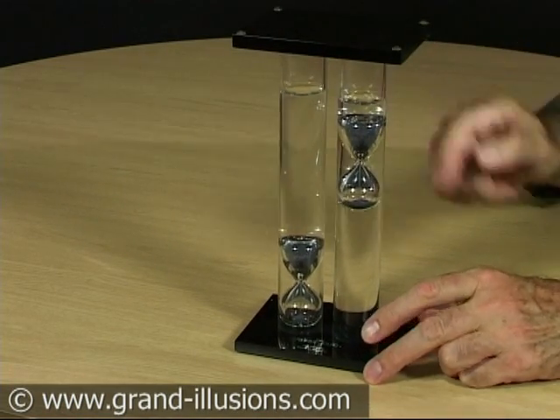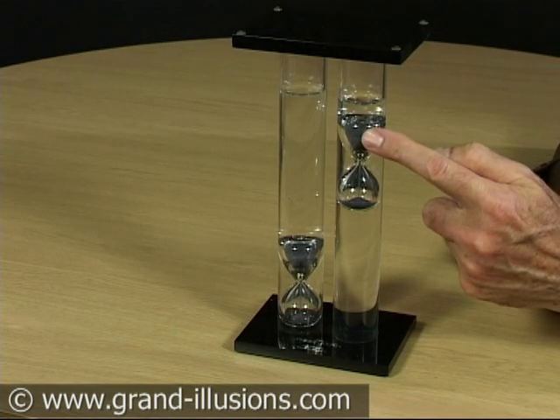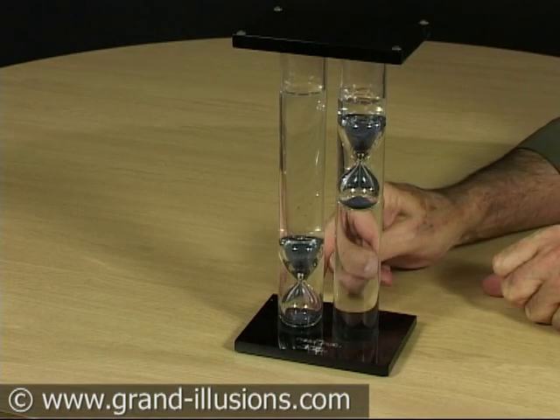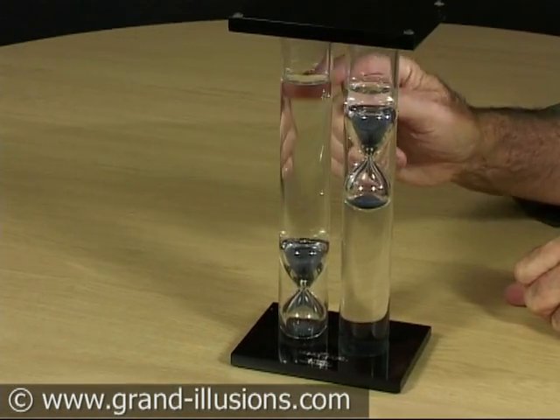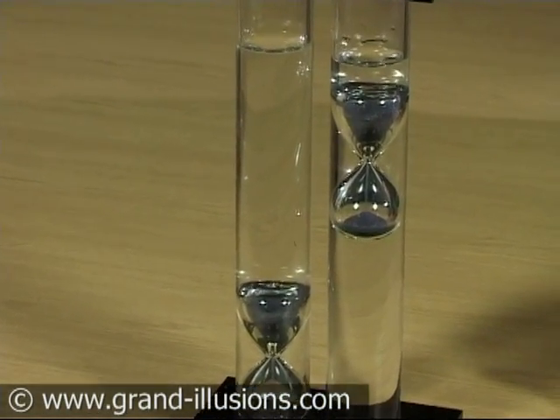Now this one, which was at the bottom and is clearly heavier than the water, is sitting at the top and not moving. This one was clearly lighter than the water, it's more buoyant, and yet it's sitting at the bottom and not moving.